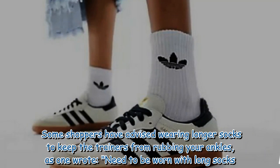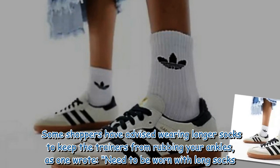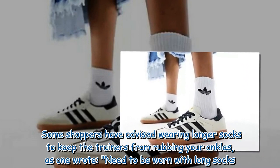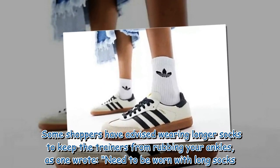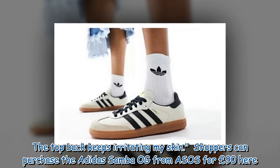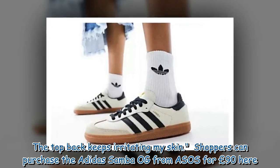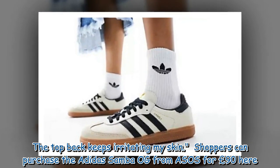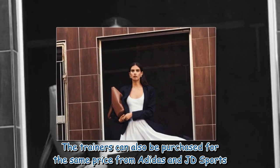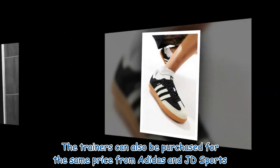Some shoppers have advised wearing longer socks to keep the trainers from rubbing your ankles, as one wrote: "Need to be worn with long socks. The top back keeps irritating my skin." Shoppers can purchase the Adidas Samba OG from ASOS for £90. The trainers can also be purchased for the same price from Adidas and JD Sports.